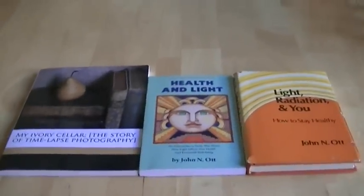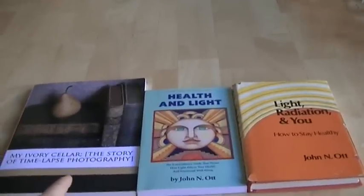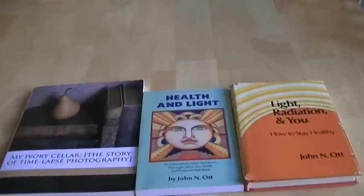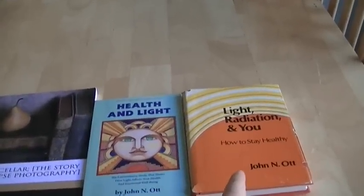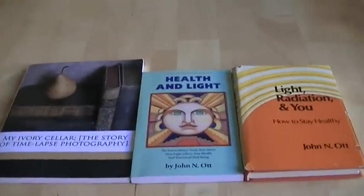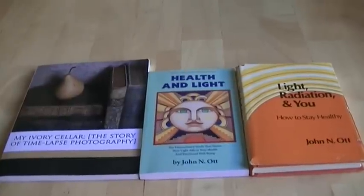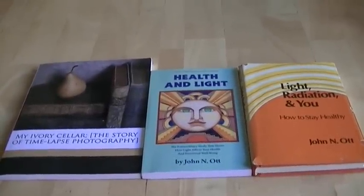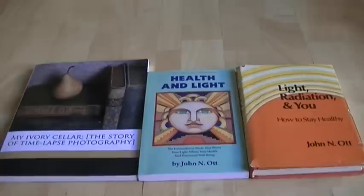This was extensively proven a long time ago by a man called Dr. John Nash Ott. He wrote these books — he wrote this one in the 1950s, and he wrote this one in the 1980s called Light, Radiation and You. When you read across these books, you'll find that he documents that window glazing was extremely harmful to cellular development in both plants and animals.